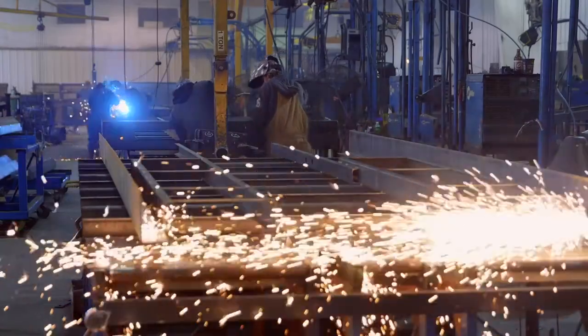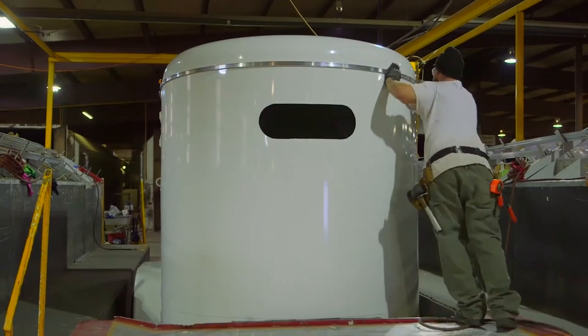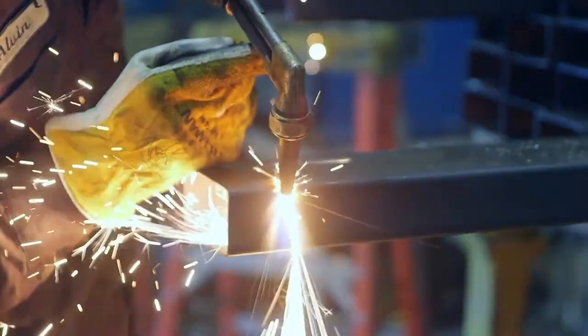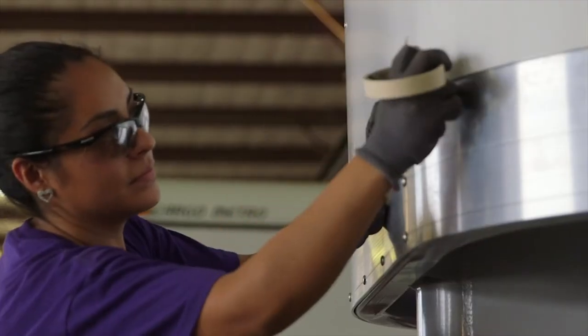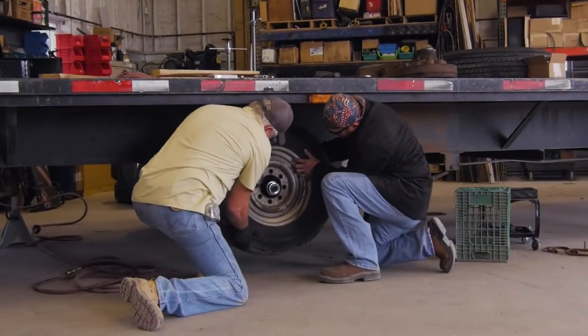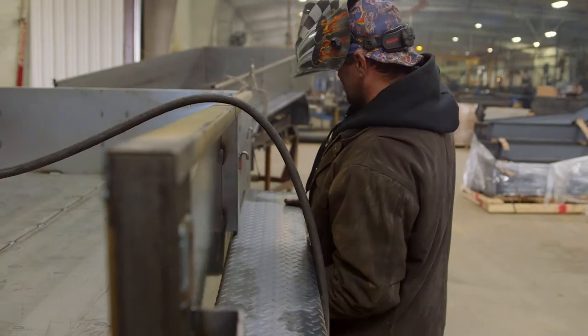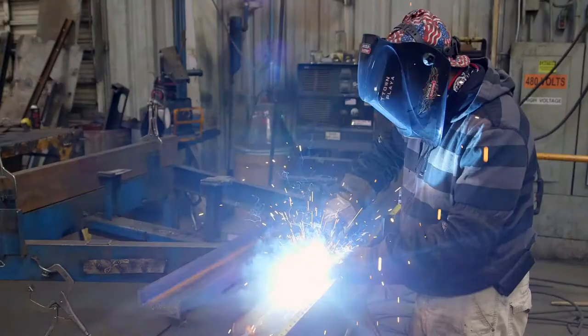Whether you work at one of the manufacturing facilities or retail locations, following the basic rules and taking proper precautions will help maintain a safe work environment for you and your fellow team members. Through ongoing training and supervision, you will be equipped with the knowledge to work safely and to identify potential hazards.